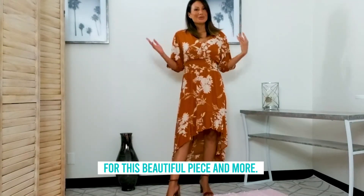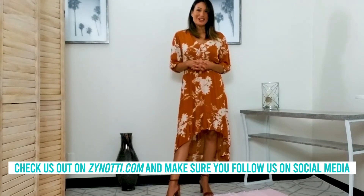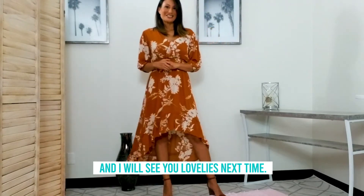For this beautiful piece and more, check us out on zanotti.com and make sure you follow us on social media on Facebook, Instagram, and YouTube. And I will see you lovelies next time.